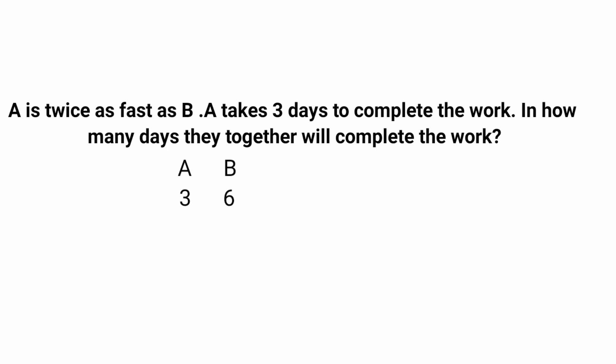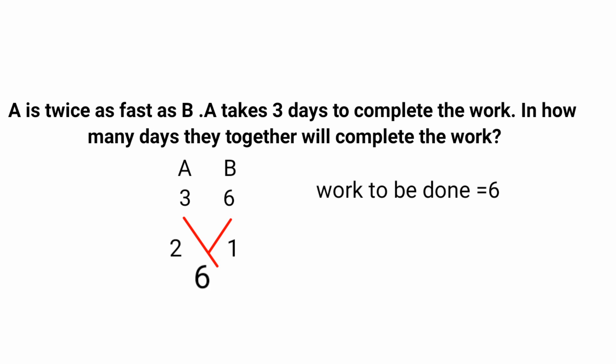Next step is to find the work to be done by taking the LCM of 3 and 6. Since 6 is completely divisible by 3, the LCM is 6 — the total work to be done is 6. Efficiency of A is 6 divided by 3, that is 2. Efficiency of B is 6 divided by 6, that is 1. Working together, their combined efficiency is 2 plus 1, that is 3. Total days to complete the work is 6 divided by 3, that is 2 days.